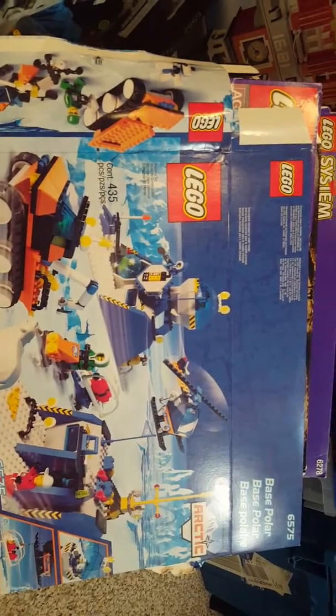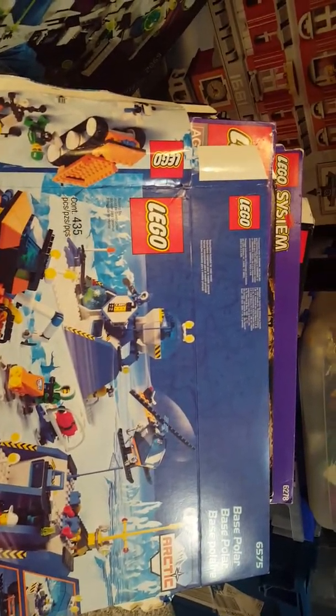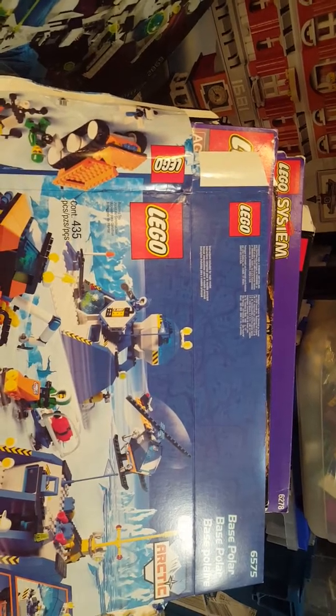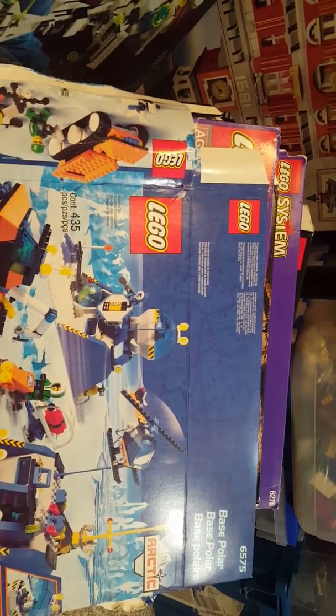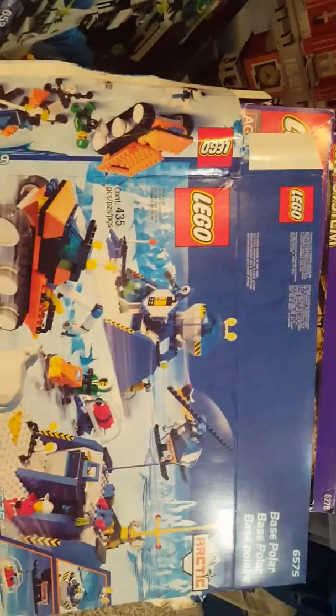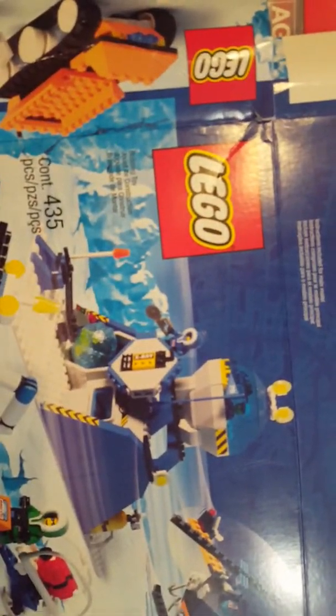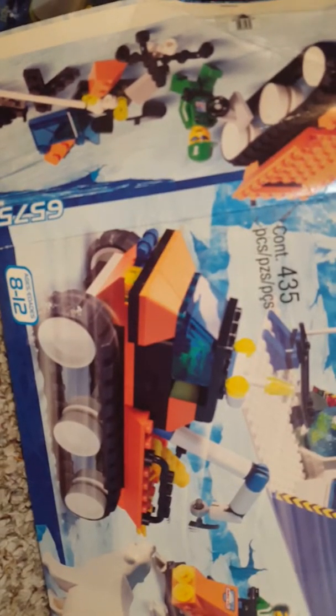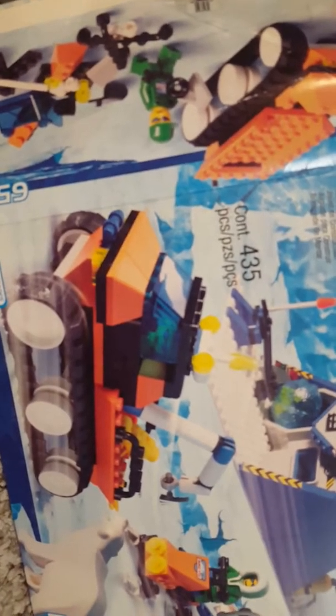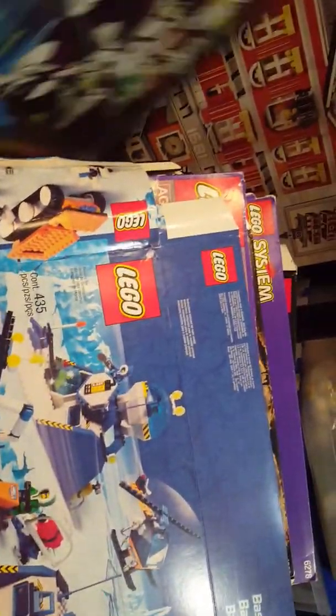Transitioning to the Arctic base — this was definitely the height of late 90s, early 2000s design. Not the best designs. Looking at that base, I don't know what's going on there. The tracker, the snowmobile — they've made much better versions of it within that same series. It's just not great.